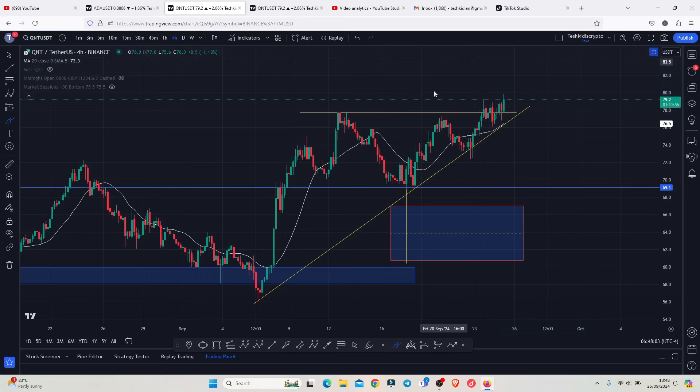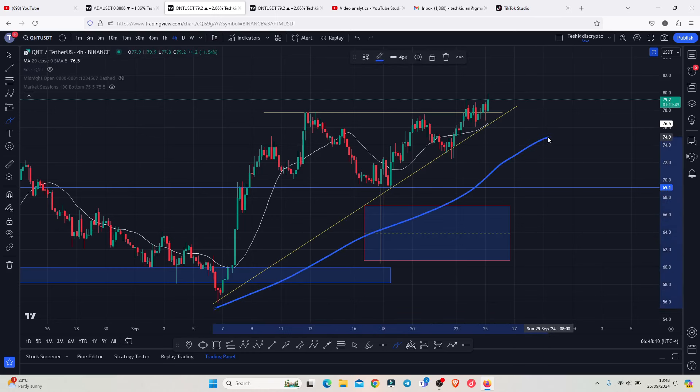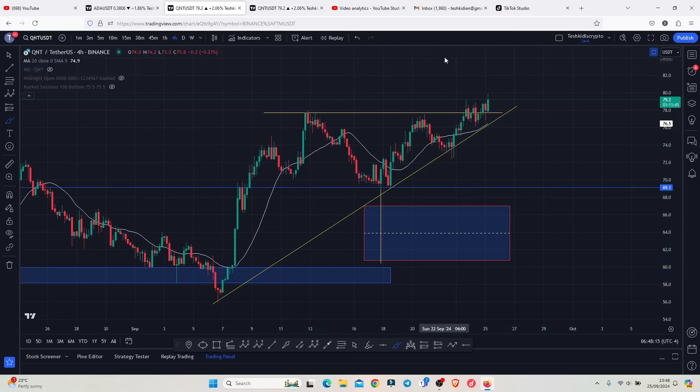We also need to have in mind that here on the 4-hour chart, we have this ascending trend line, which we also need to continue holding above. So in case of any sudden pullbacks, if we break to the lower side of this ascending trend line, there are high chances that could be the first indication that we have now started to see a break of structure of this impulsive movement to the upper side, and that could be the start of a bit of a corrective structure in the next coming hours.